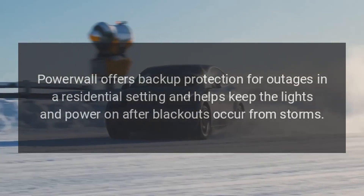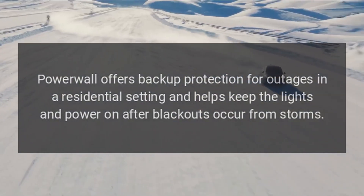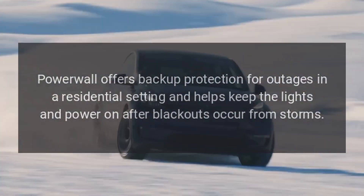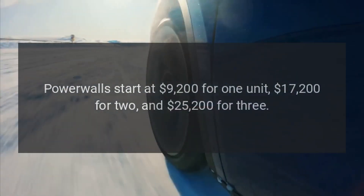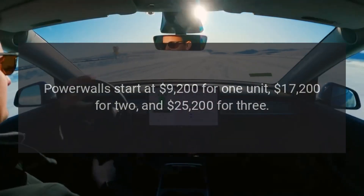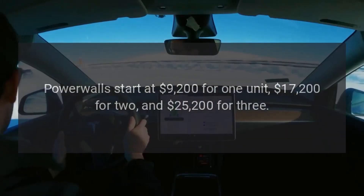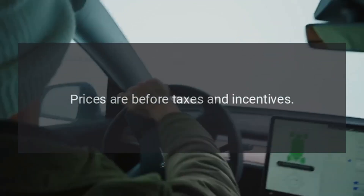Powerwall offers backup protection for outages in a residential setting and helps keep the lights and power on after blackouts occur from storms. Powerwalls start at $9,200 for one unit, $17,200 for two, and $25,200 for three. Prices are before taxes and incentives.